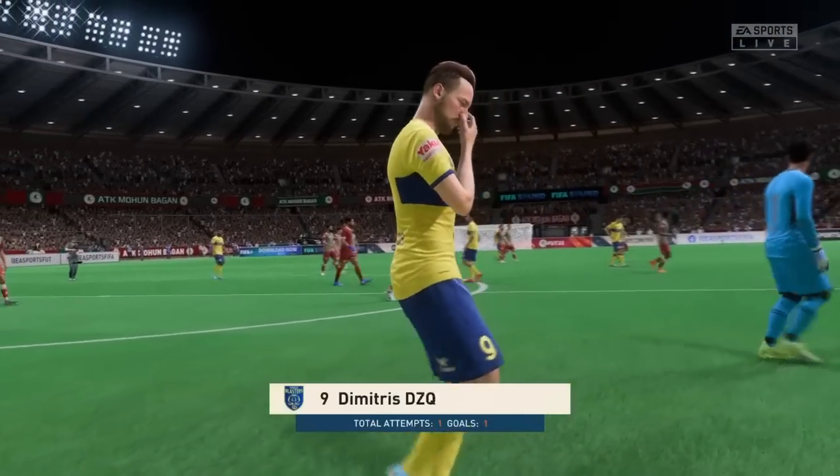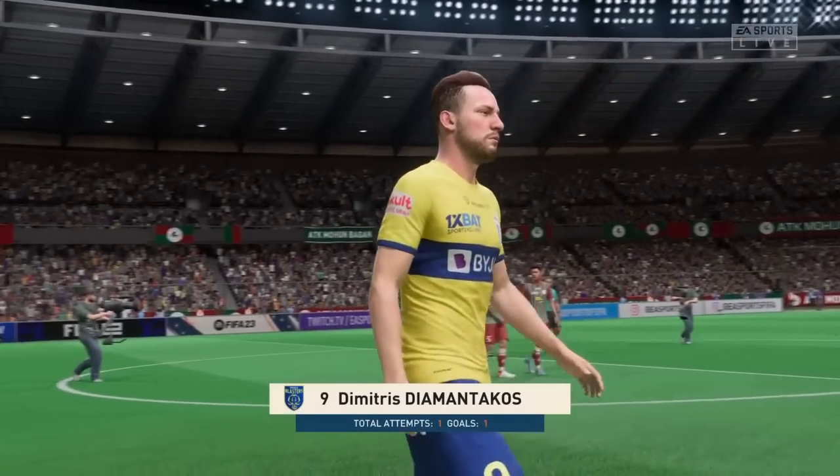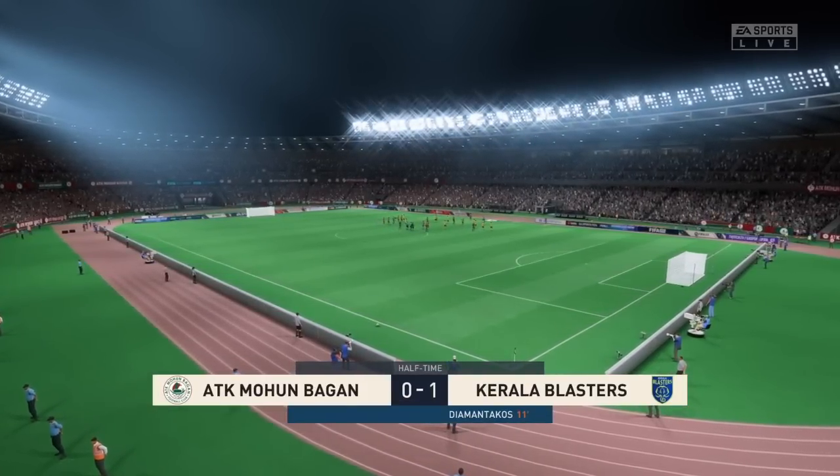Well, he's been the standout for his side so far — don't you think, Stuart? Well Derek, he took his goal well and was a constant threat throughout that first half. I thought he showed a lot of skill to get out of tight situations and he had a real impact on the play.